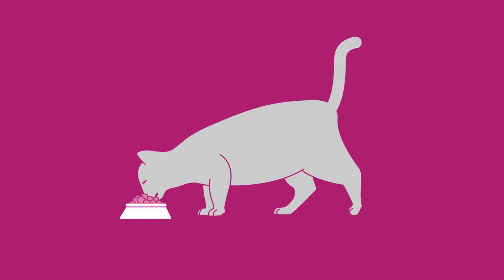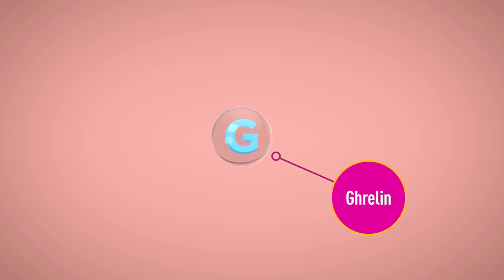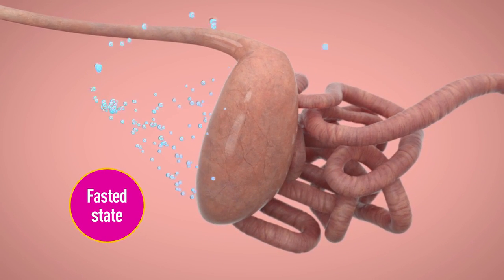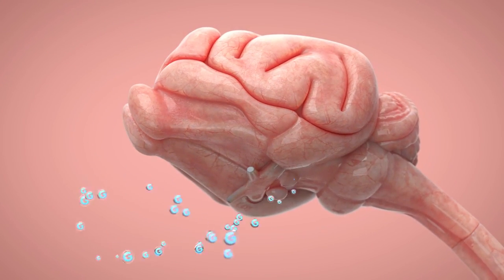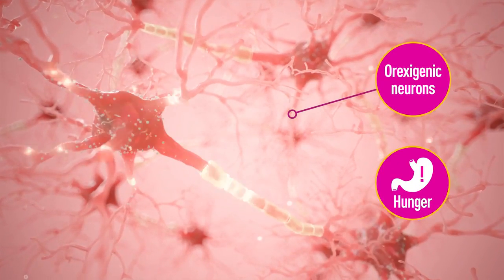The control of appetite is a complicated interaction of hormones, nutrients, and neuronal signals. Ghrelin is a naturally occurring hormone with multiple functions, including creating the sensation of hunger and energy homeostasis. It is primarily produced in the stomach in response to a fasted state, from where it travels through the bloodstream to the brain, stimulating orexogenic neurons to increase appetite.